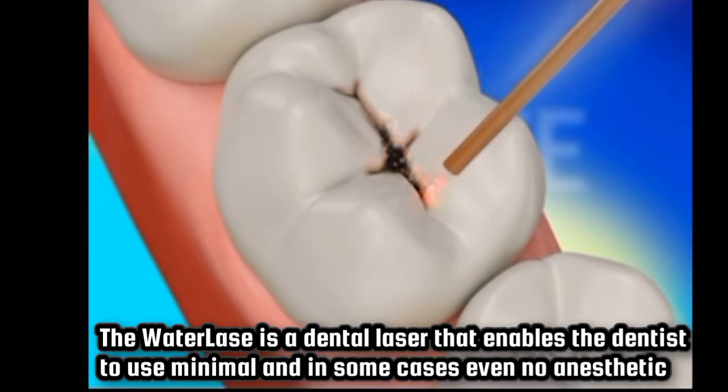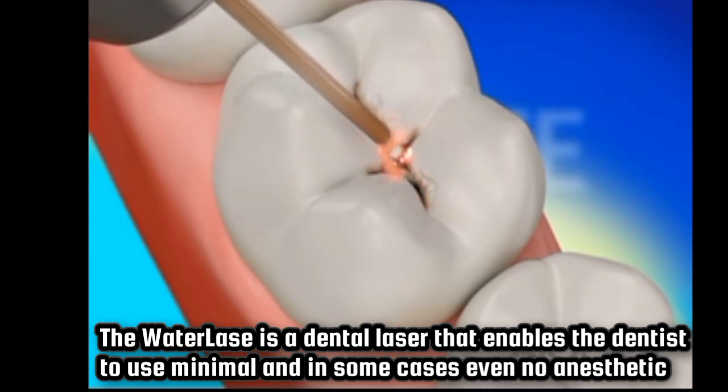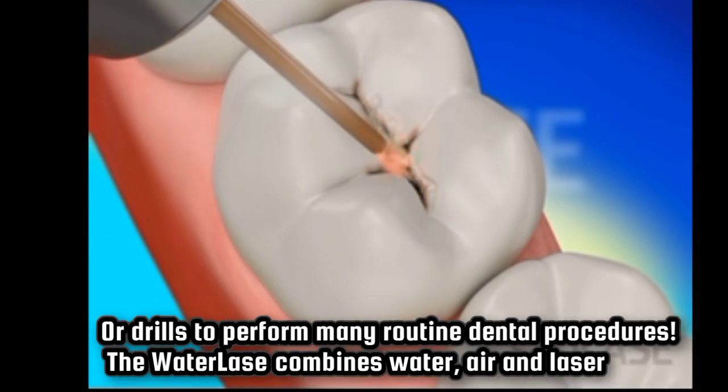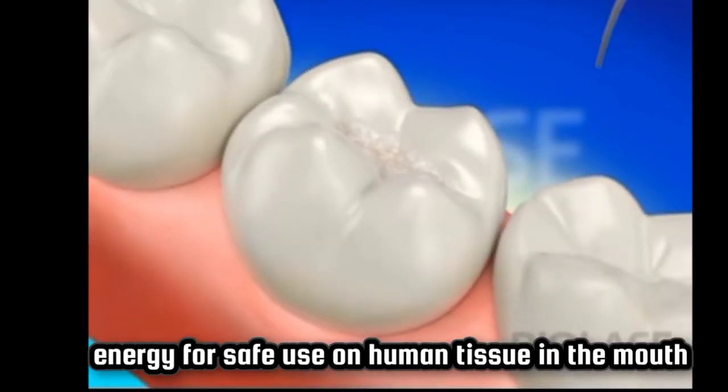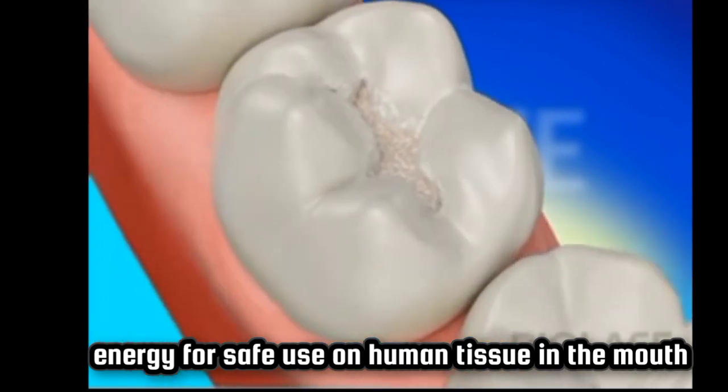The Water Lase is a dental laser that enables the dentist to use minimal and in some cases even no anesthetic or drills to perform many routine dental procedures. The Water Lase combines water, IRA and laser energy for safe use on human tissue in the mouth.